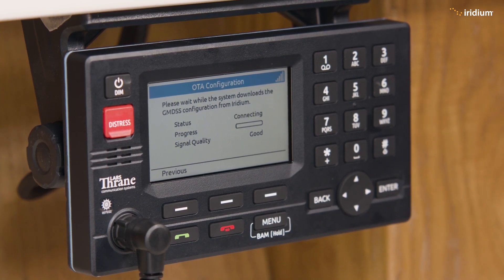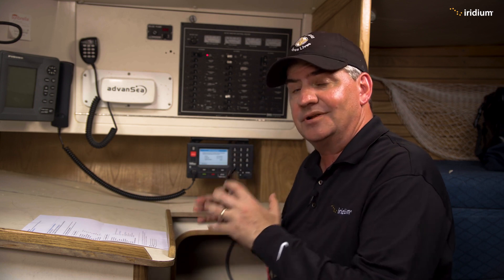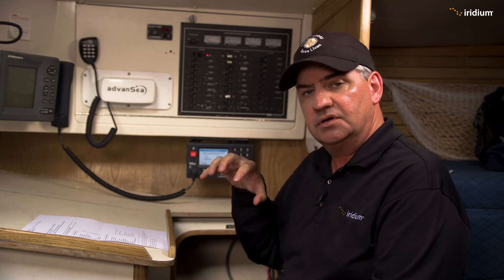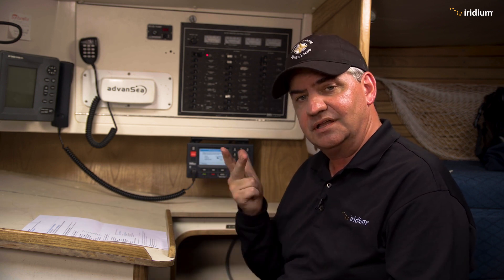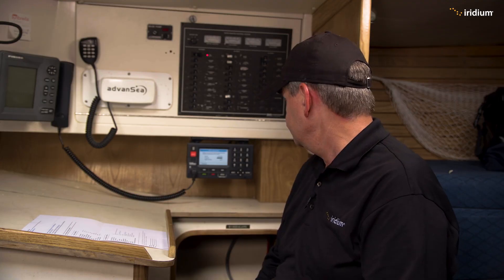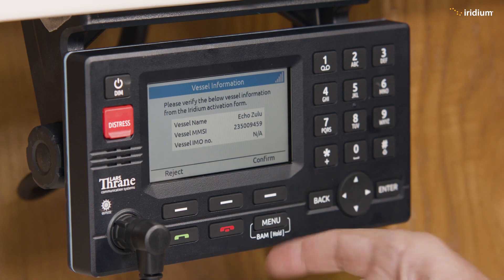Now it's going to do its over-the-air configuration — it's going to connect to the network and download all the key information that identifies this terminal as connected to this ship. This is where it talks to the central Iridium system, pulls down that information, and confirms everything in the SIM and the terminal to basically lock together the SIM, the terminal, and the ship. That's completed.